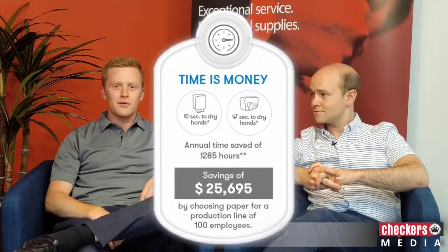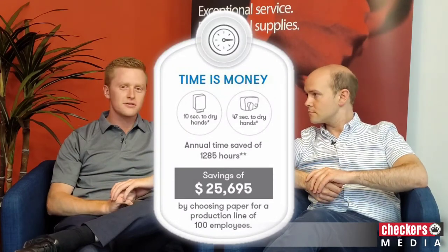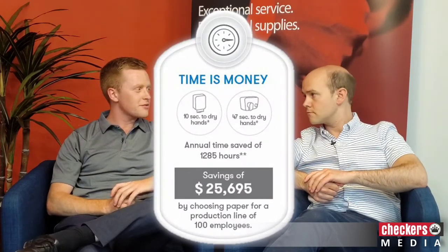It only takes about 10 to 15 seconds to use paper towel to dry off your hands. Whereas when using a hand dryer to properly and effectively dry your hands — without shaking your hands or wiping them on your pants as you're going out of the bathroom — it will take up to 40 to 45 seconds.